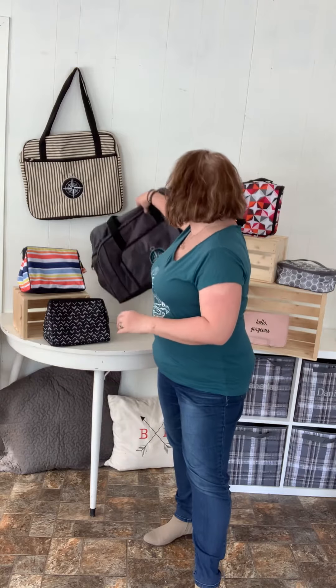Hi ladies, it's Danielle here and today we're talking about travel with 31 and everything you can need to help organize and simplify your travels. Let's start with some of the carry-on bags. This one here is our All-Packed Double.